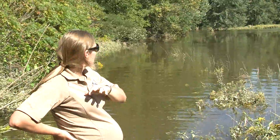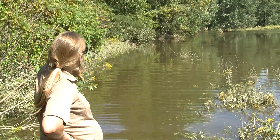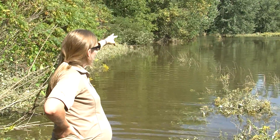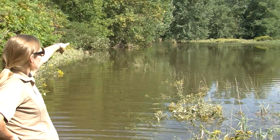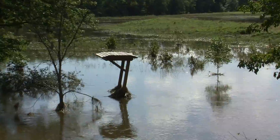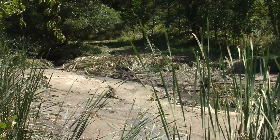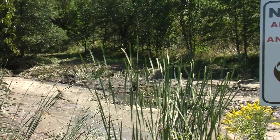This boardwalk that I'm standing on goes all the way out — it follows the tree line, kind of juts in a little bit, and where the trees are along here is the river bank. The boardwalk goes almost the entire way to the river bank. This pond right below us was the only pond that was open during the fishing season for catch and release.